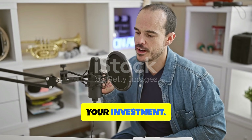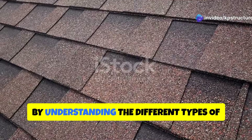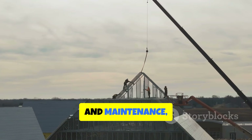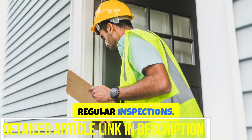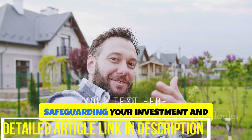Your roof is a significant investment, protecting your home and belongings from the elements. By understanding the different types of shingle roofs, the benefits they offer, and the importance of proper installation and maintenance, you can make informed decisions to ensure your roof provides lasting protection for years to come. Regular inspections, timely repairs, and preventative maintenance will help extend the lifespan of your shingle roof, safeguarding your investment and providing peace of mind.